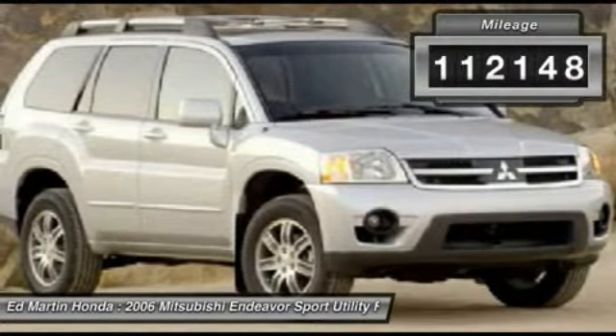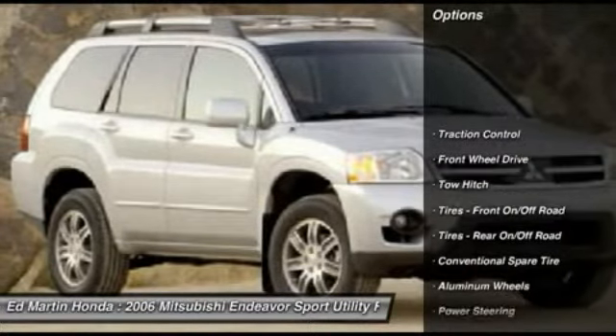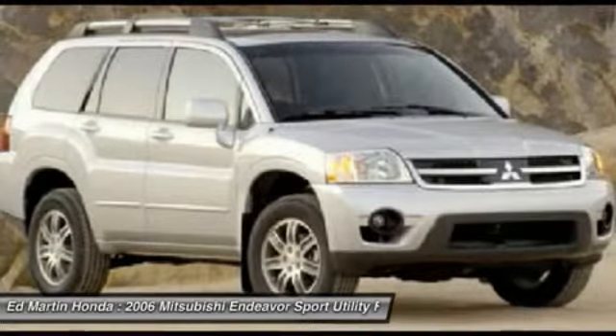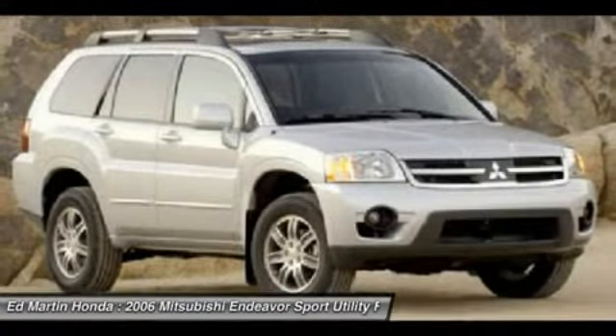This vehicle has less than 115,000 miles. Here are some of this vehicle's great options: tow hitch, anti-lock braking system, traction control, air conditioning, adjustable steering wheel, power steering, driver airbag, front keyless entry, floor mats.